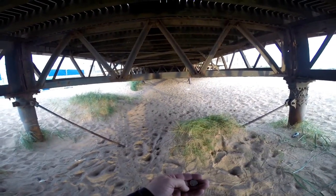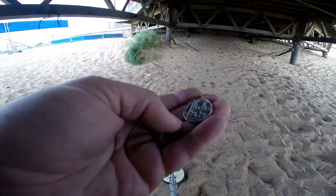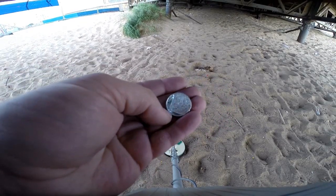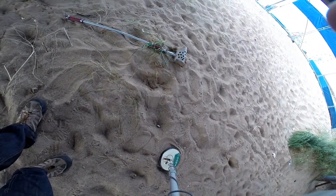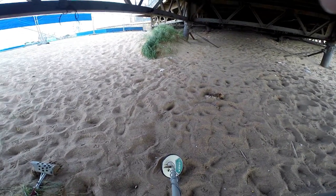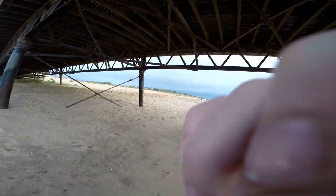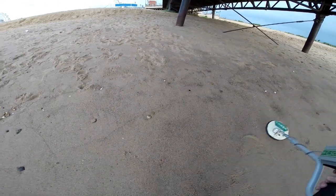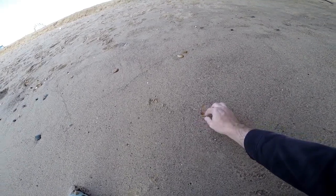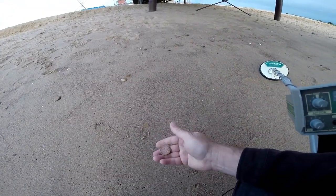I'm hoping the nearer I get to the amusements, the more coins I'm going to find. Modern 10p this time, just there. Definitely doing well on the coin front. A guy just walked past me here — wasn't very observant — because if you look there, it's just a coin laying on top of the sand. 2p piece.